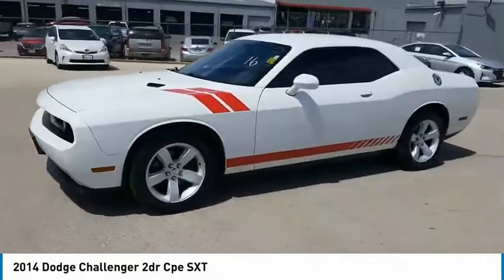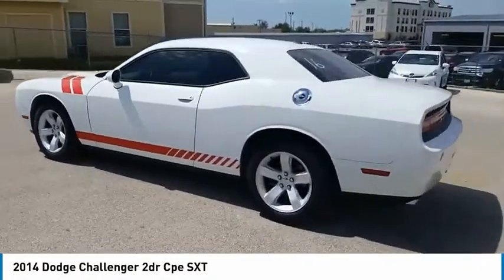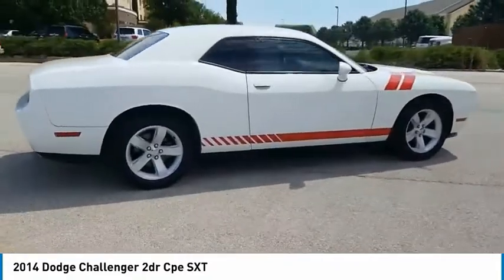Make a great choice today with the 2014 Challenger. Rated most appealing midsize sports car by J.D. Power & Associates, the Dodge Challenger delivers on style and performance.